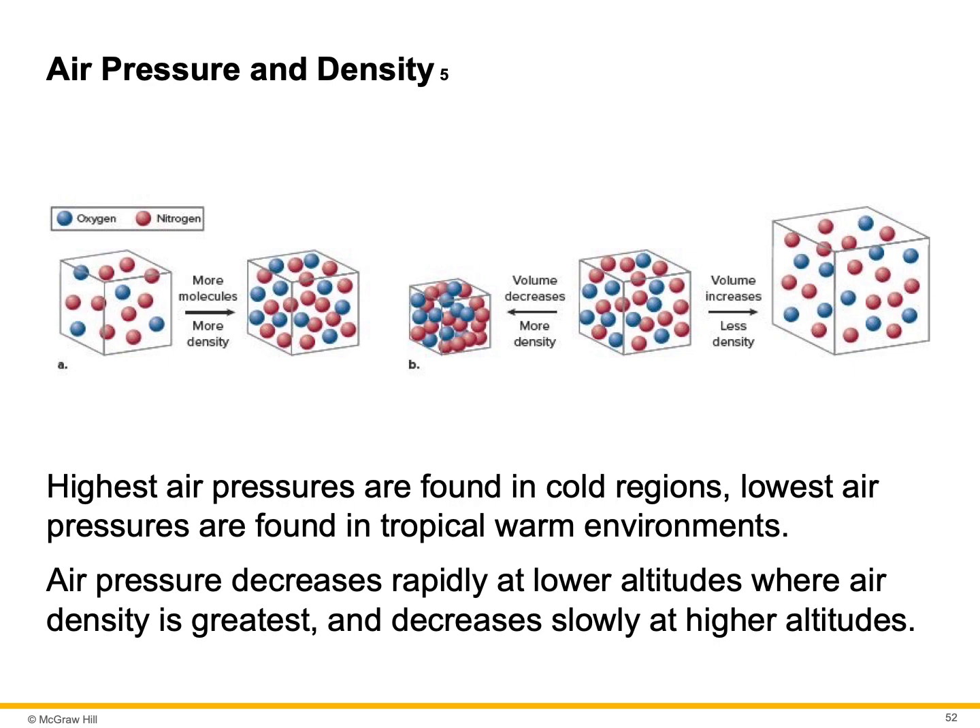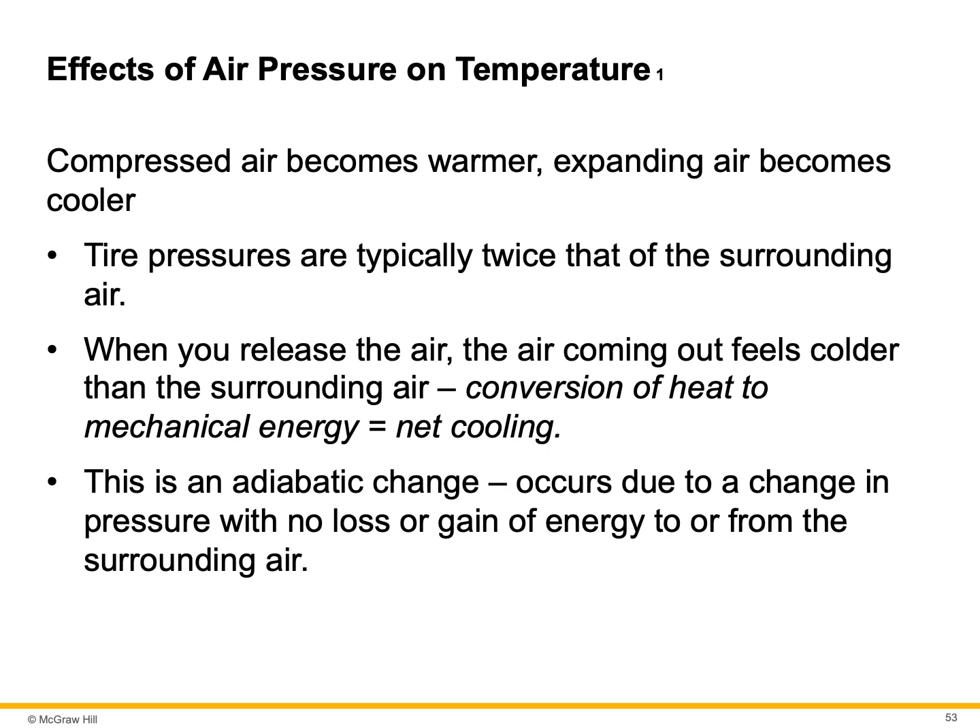The highest air pressures are found in cold regions; the lowest air pressures are found in tropical warm environments. Around the equator, the air is actually rising. At about 30 degrees latitude north and south, the air is sinking — this circulation is called a Hadley cell. Air pressure decreases rapidly at lower altitudes where air density is greatest, and decreases slowly at higher altitudes.